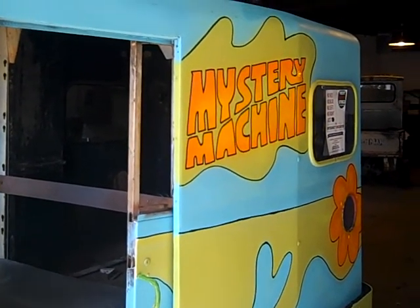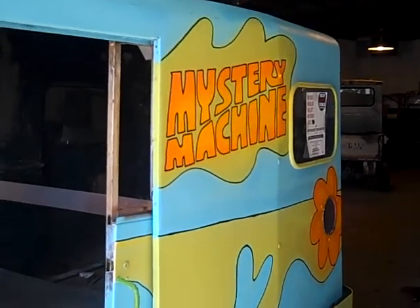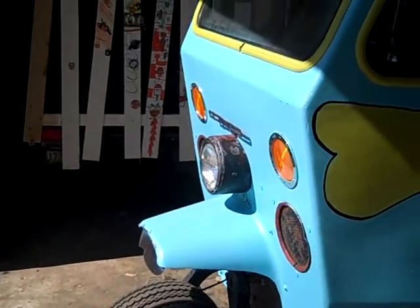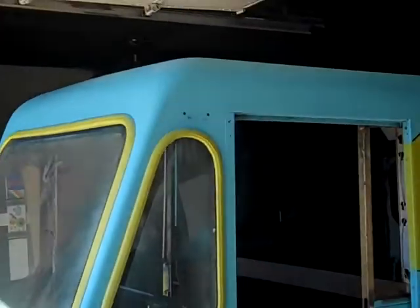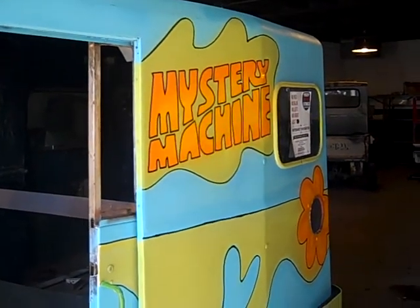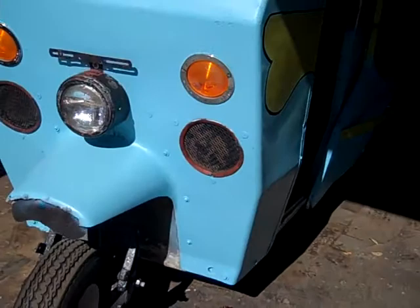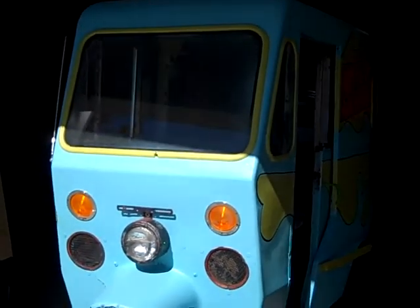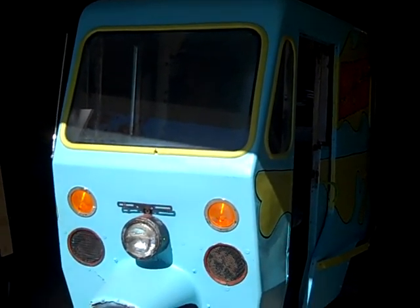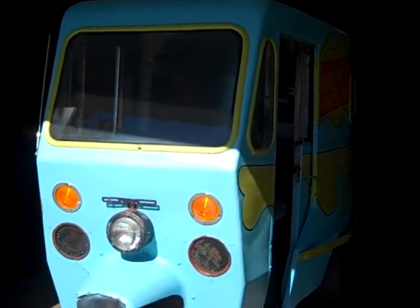Well, here we have some of the entries in the Tuk Tuk Goose Chase. This one's the Scooby Doo Mystery Machine. 1960s vintage, United States Postal Van. Kind of a cute little devil — doing a little bit of work to it. It's got a replacement engine in it, so it's probably pretty good to go. Just need a few detail items to get her going.